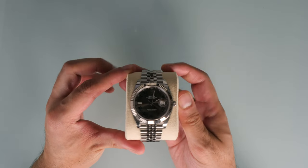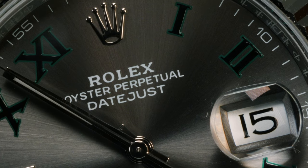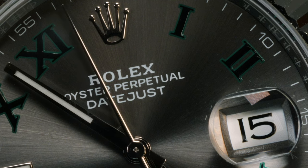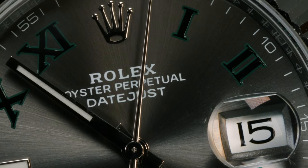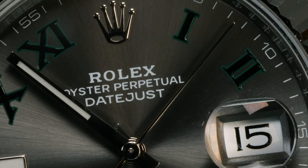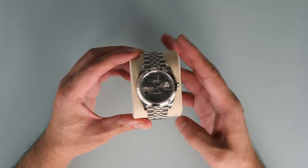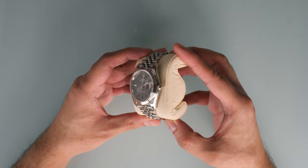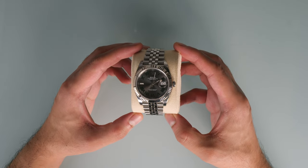Along with the Submariner, the Rolex Datejust is one of the most recognisable watches ever created. It is an absolute icon, known even to those who don't call themselves horophiles. Launched in 1945 to commemorate the 40th anniversary of Rolex, the Rolex Oyster Perpetual Datejust was the first self-winding waterproof chronometer wristwatch to display the date in a window at 3 o'clock on the dial.